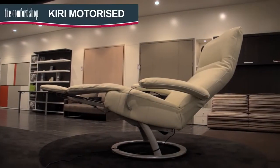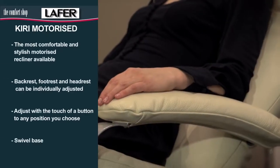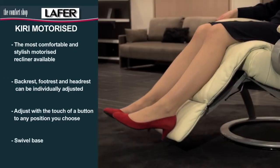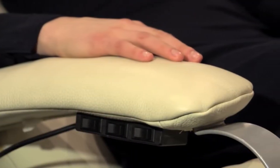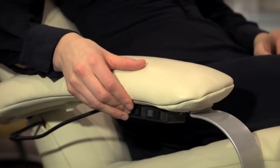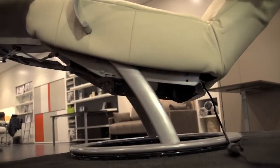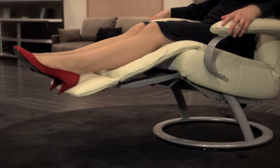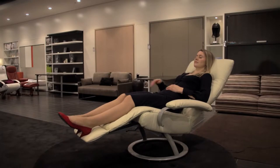The motorised Kiri recliner provides comfort with ease by having an individually adjustable backrest, footrest and headrest all at the touch of a button. The three buttons are easily located under the armrest, which also moves with you as you recline. Combined with the 360 degree swivel base, it is the most comfortable, stylish and easy to use motorised recliner chair available.